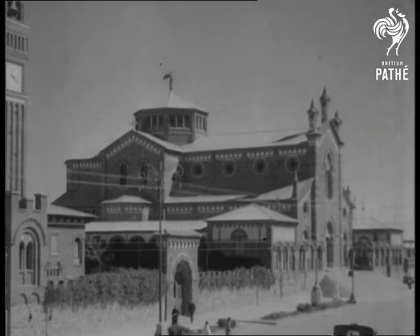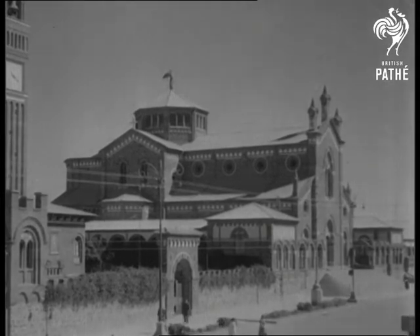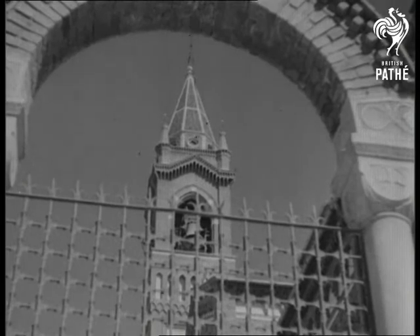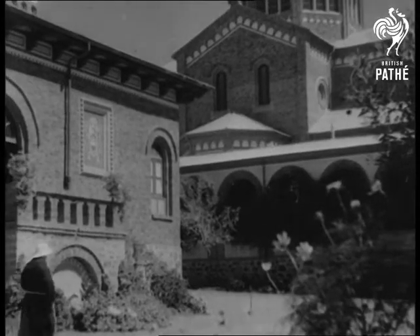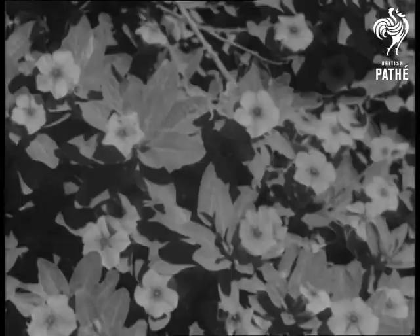One of the most beautiful of modern churches that is in the news these days is the imposing Cathedral of Asmara, capital of the Italian colony of Eritrea, North East Africa. The cathedral, which abuts on the old Capuchin convent, was built in 1922 and is the seat of the Apostolic Archbishop of Eritrea.